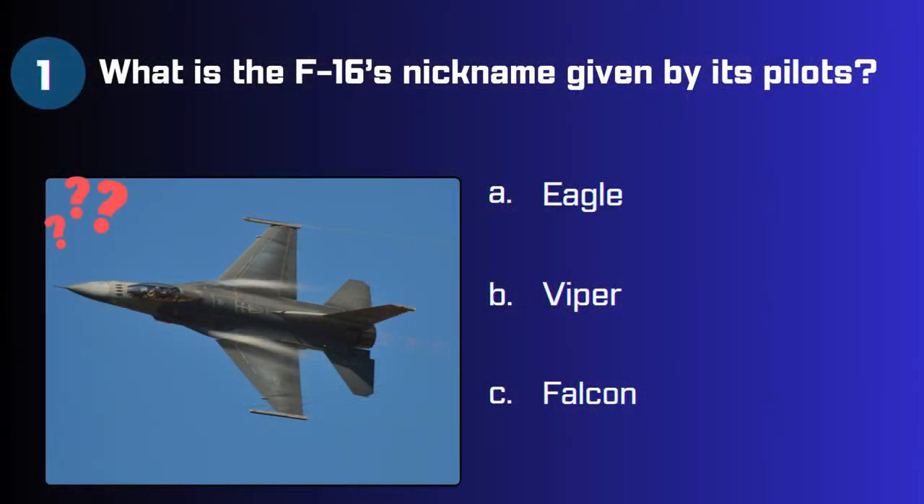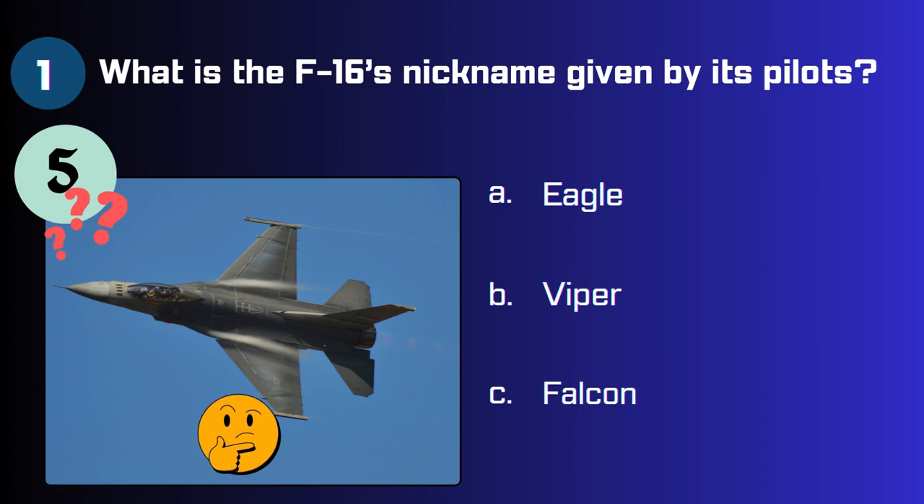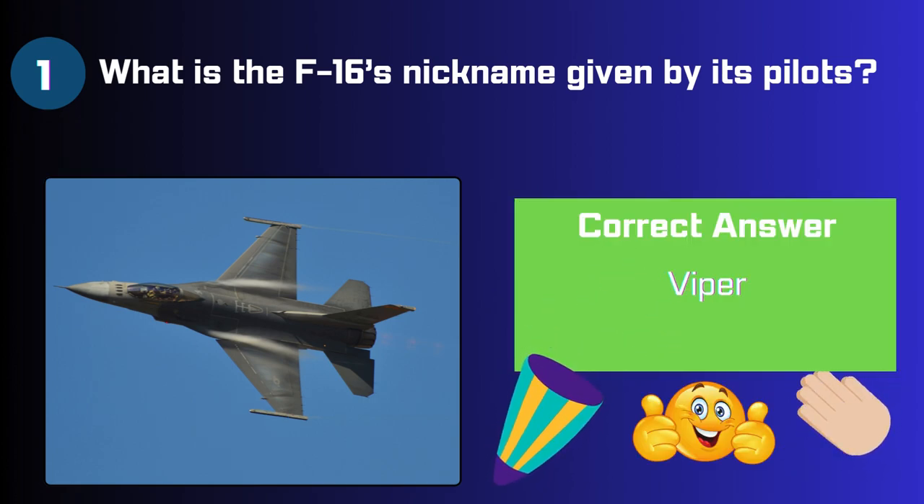What is the F-16's nickname given by its pilots? Eagle, Viper, or Falcon? The correct answer is Viper.